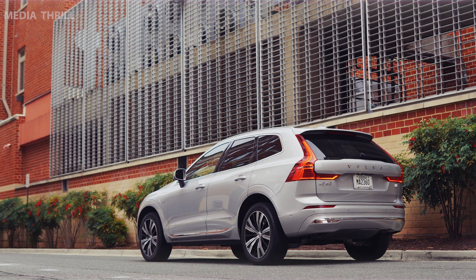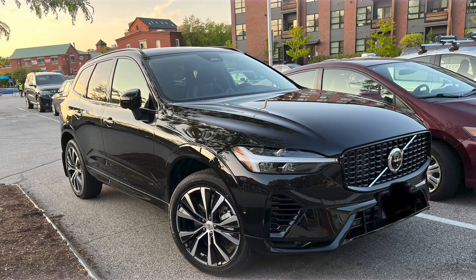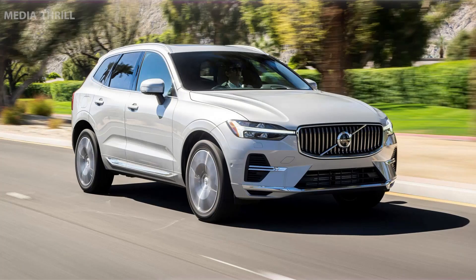Luxurious interior: the interior of the XC60 Recharge maintains Volvo's reputation for luxury and quality, featuring high-end materials, comfortable seating, and advanced technology.